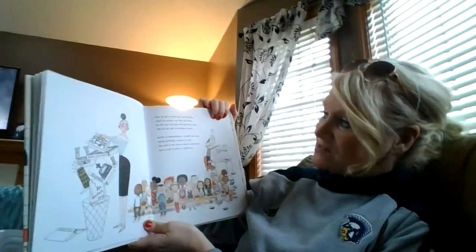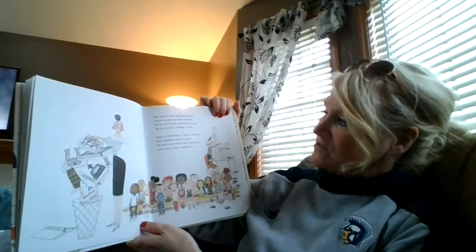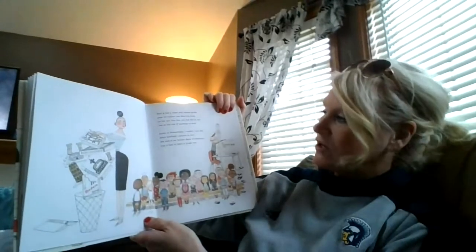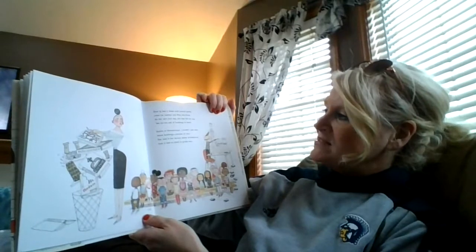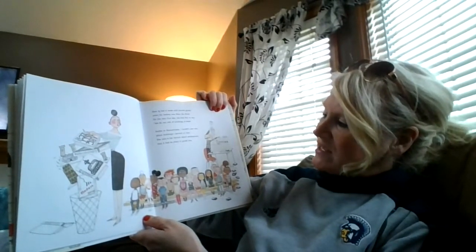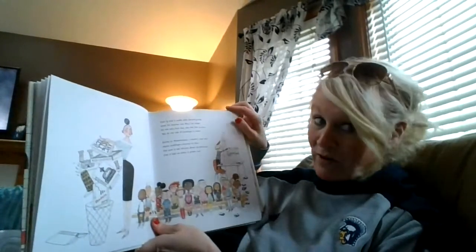Dear Iggy had it made until second grade when his teacher, Miss Lila Greer, on the very first day had this to say: 'We do not talk of buildings in here. Gothic or Romanesque, I couldn't care less about buildings, ancient or new.' She said in her lecture about architecture that it had no place in grade two.